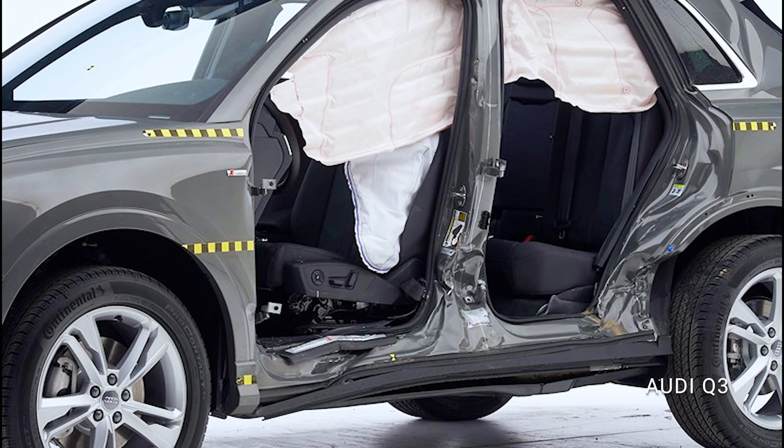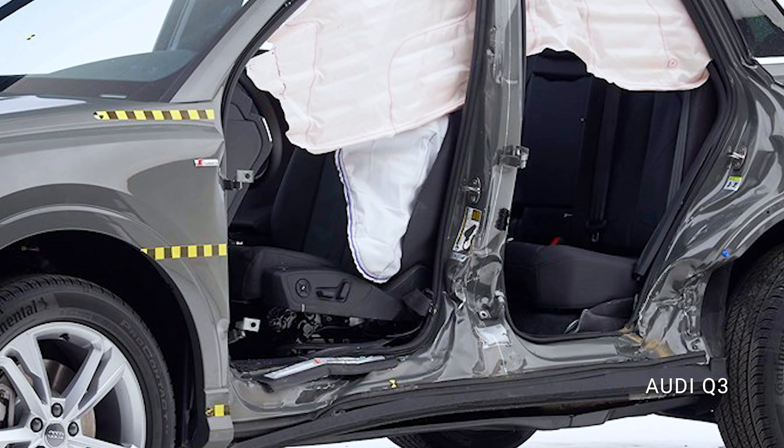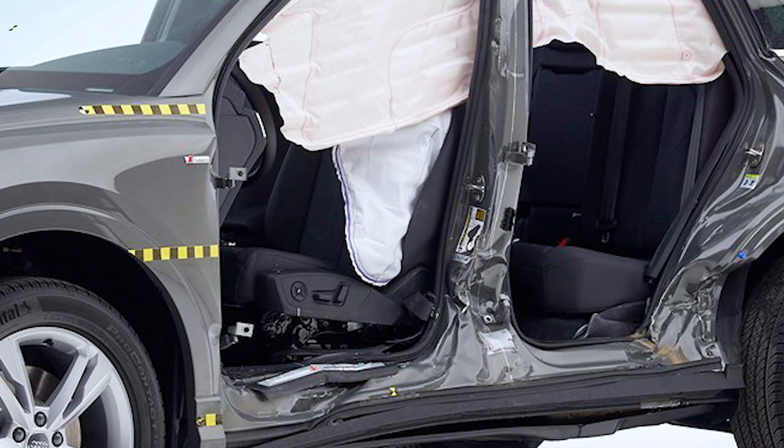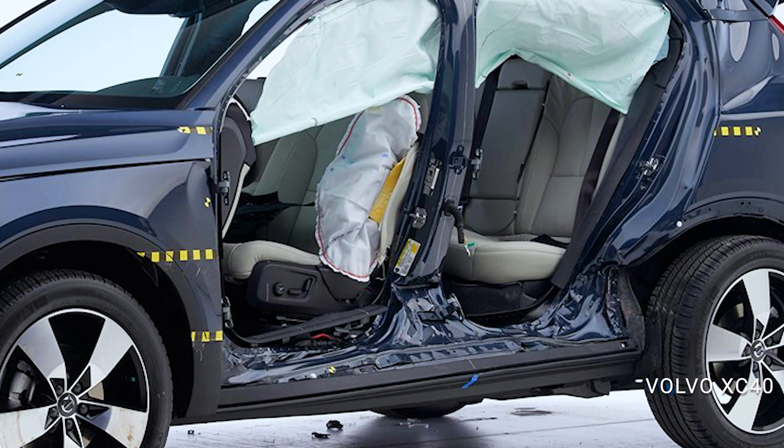The Audi has 17.5 centimeters of space between the seat center line and where the B pillar intrusion stopped. This number is acceptable. Disappointingly, the Volvo only has 12 centimeters of space.